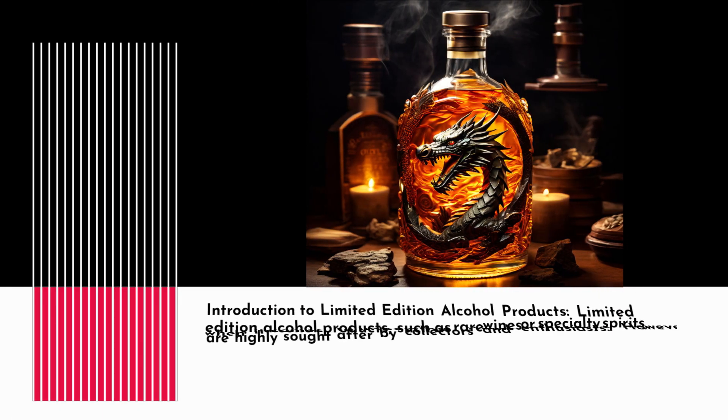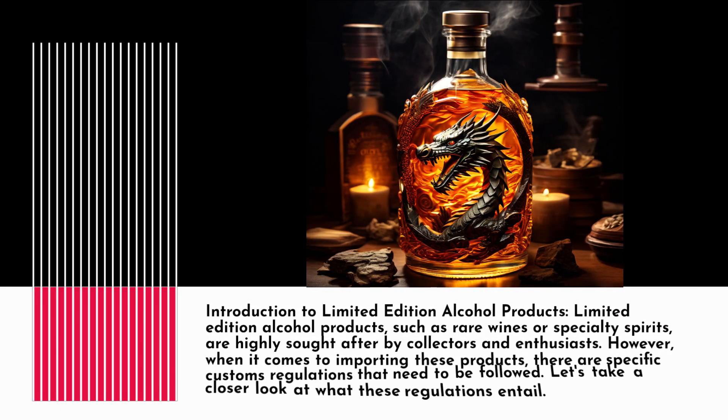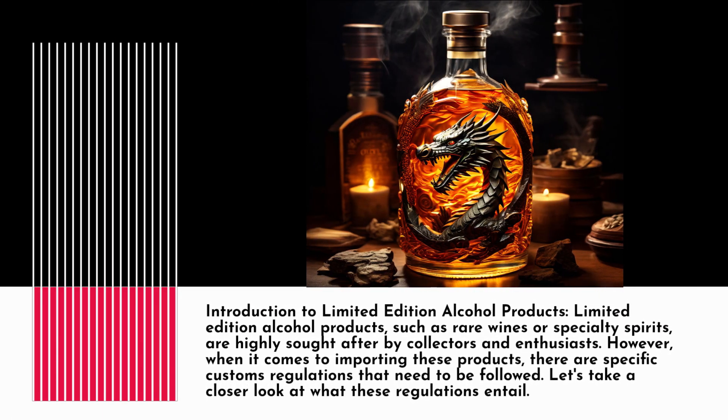Limited edition alcohol products, such as rare wines or specialty spirits, are highly sought after by collectors and enthusiasts. However, when it comes to importing these products, there are specific customs regulations that need to be followed. Let's take a closer look at what these regulations entail.